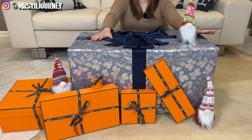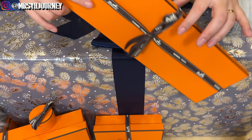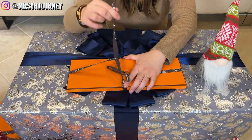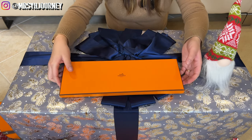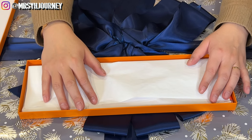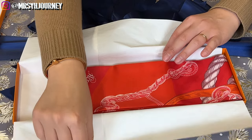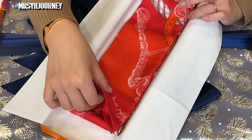Without further ado, let's start with the unboxing. I'm gonna start off with this small box first. I don't know if you guys can guess what this is, but this is mine — for me, Mrs. Y — and this is a Messy Twilly!